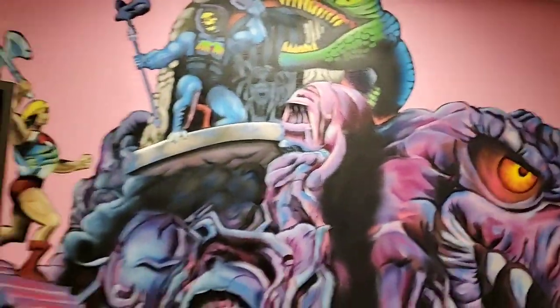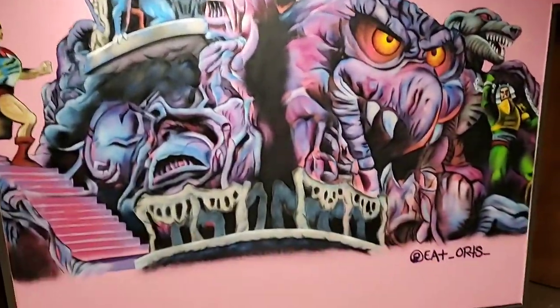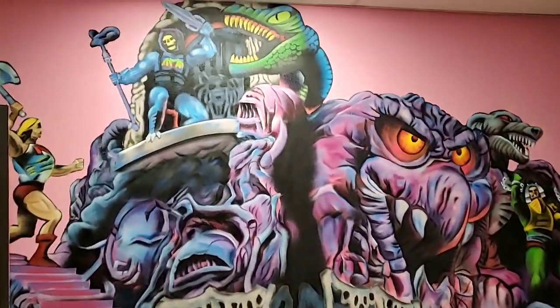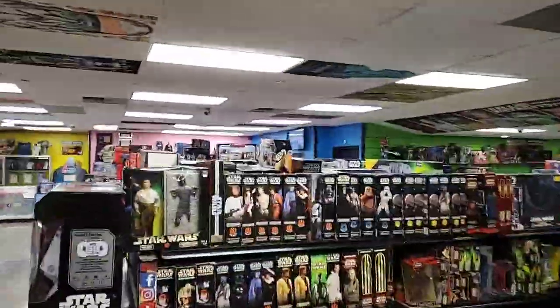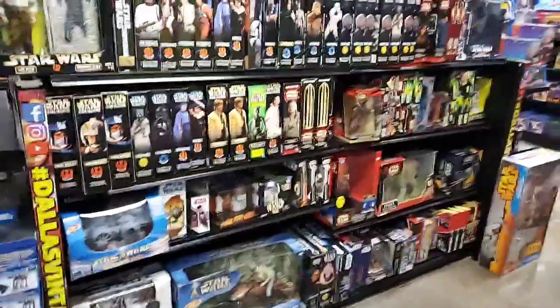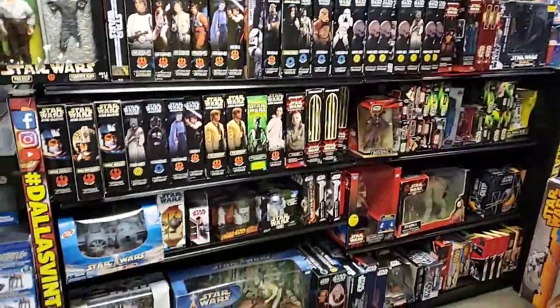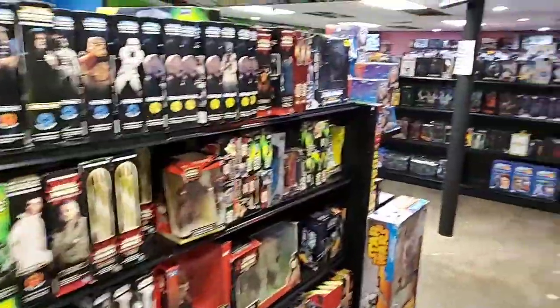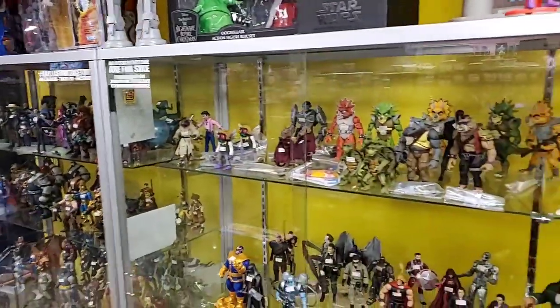Here's the He-Man wall - same gentleman that did our artwork on the ceiling tiles. His name is Astro - look at that! When you go over here, there's a bunch of modern Star Wars sets, like from the collector series - the big 12-inch figures. And if you turn around, some loose - about to say Transformers - loose Marvel Legends, Ninja Turtles, and DC.